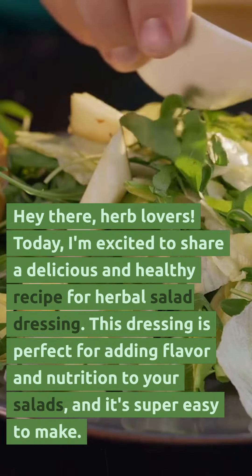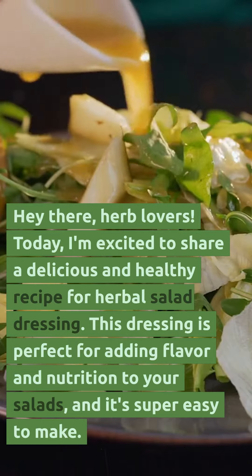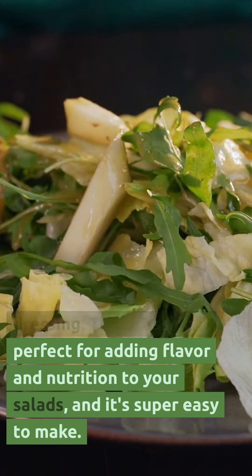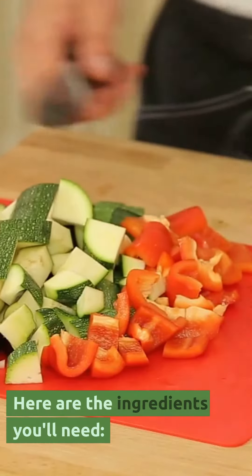Hey there herb lovers! Today I'm excited to share a delicious and healthy recipe for herbal salad dressing. This dressing is perfect for adding flavor and nutrition to your salads, and it's super easy to make. Here are the ingredients you'll need.